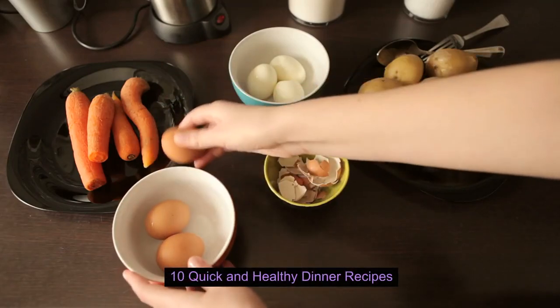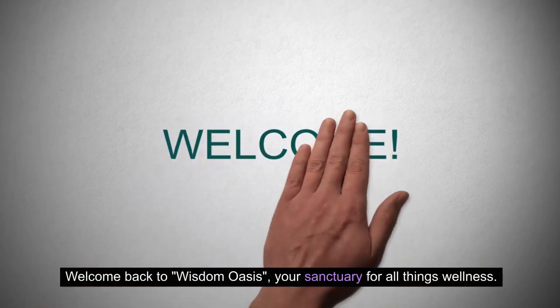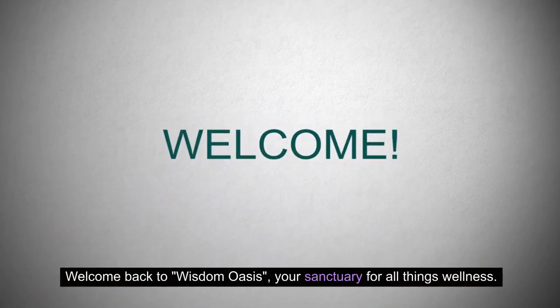10 Quick and Healthy Dinner Recipes. Greetings, health enthusiasts. Welcome back to Wisdom Oasis, your sanctuary for all things wellness.